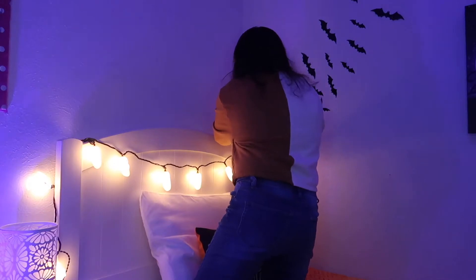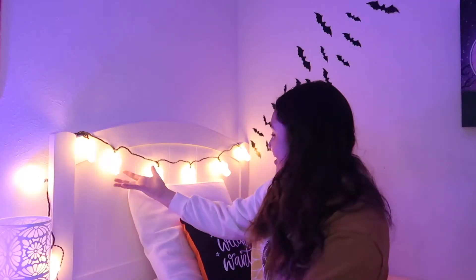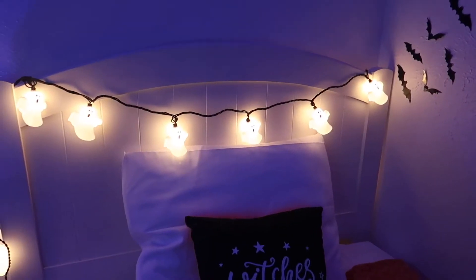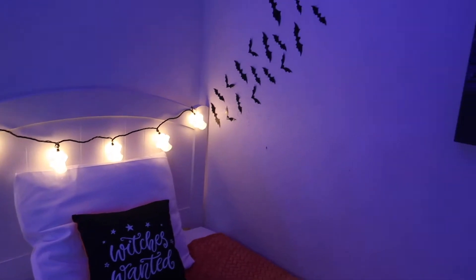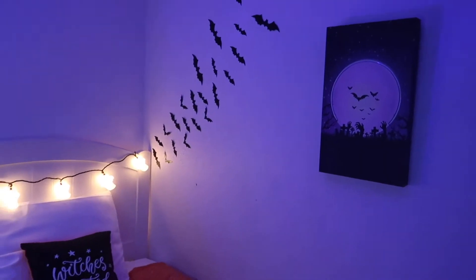I just put up my little ghost night light and it's so adorable. Look at this — it fits in perfectly here. So let's move on to more decorating.